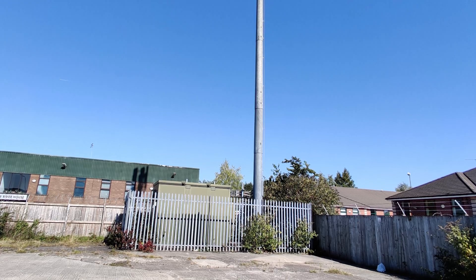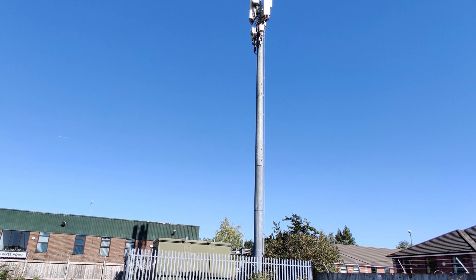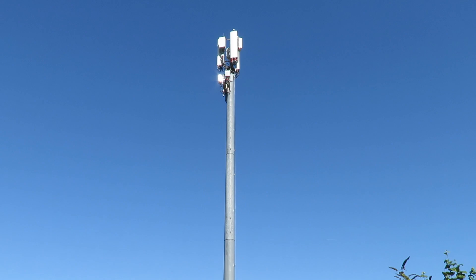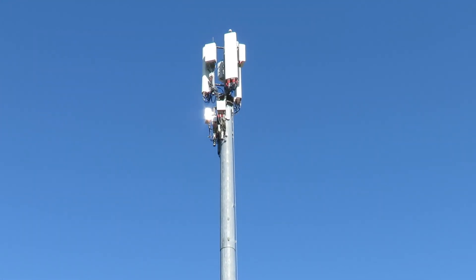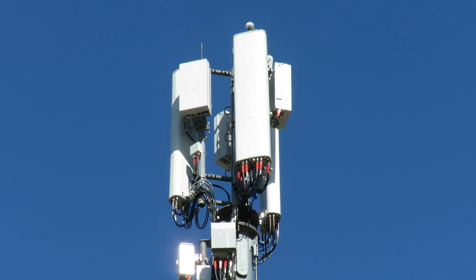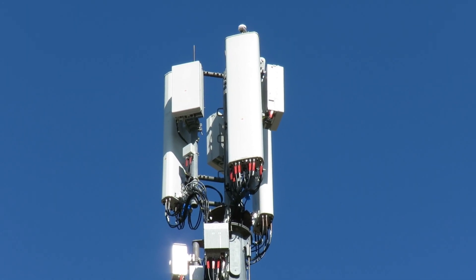Today, on an incredibly sunny Saturday, I'm in Salford, Greater Manchester, and behind me is a Vodafone 5G site which I will talk about a little bit today. For 5G, this mast uses Huawei AAU5613 64T64R massive MIMO panels.